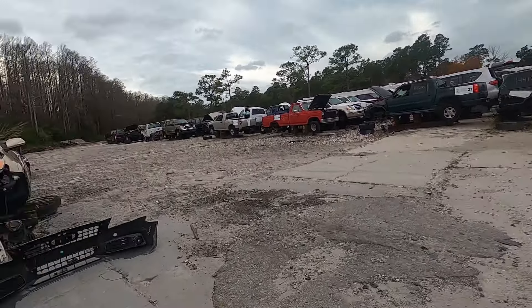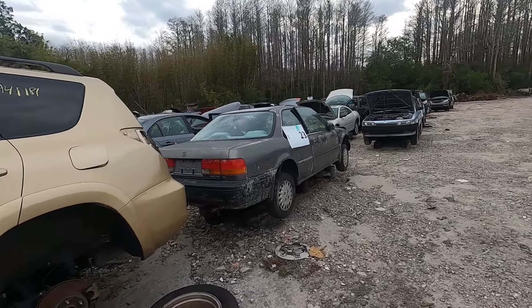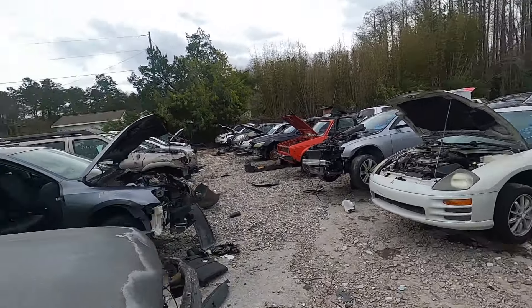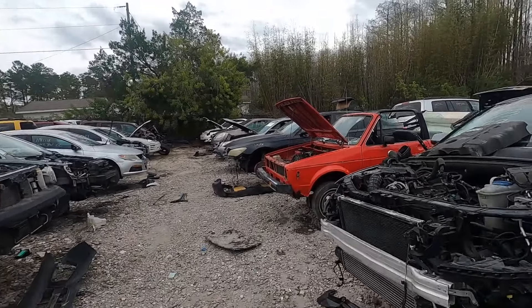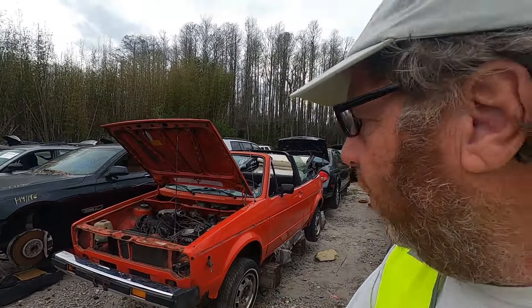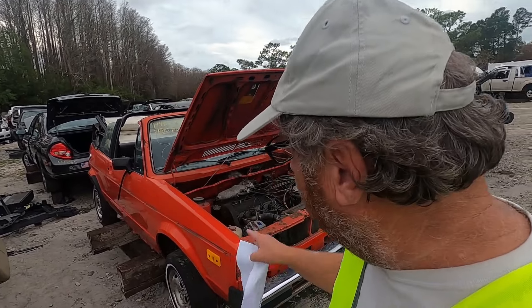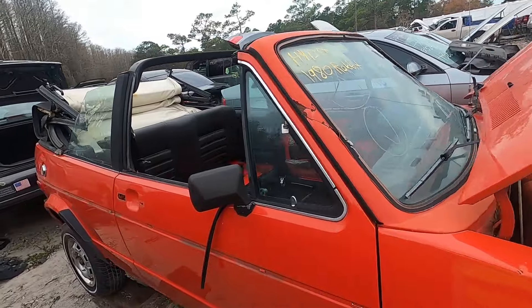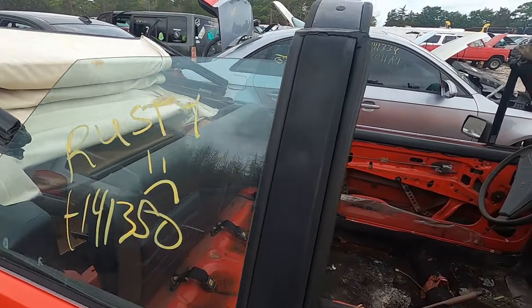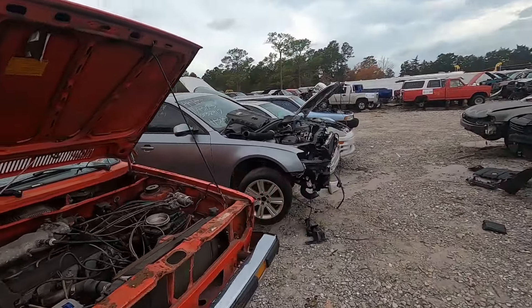Acura over there. Row 22 imports, row 23 imports — oh, check this out! An old Volkswagen Rabbit. That's pretty cool guys, a Volkswagen Rabbit. I haven't seen one of these since high school. If you watched Clueless the movie, the girls drove around in one of these. Check this thing out — look how tiny those tires are. It's rusty, but it's a pretty neat little car.